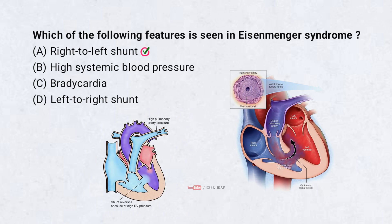Eisenmenger syndrome occurs when a long-standing left-to-right shunt leads to pulmonary hypertension. Eventually, the shunt reverses to right-to-left, causing cyanosis. It is a complication of uncorrected congenital heart defects.